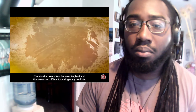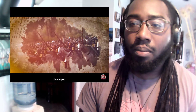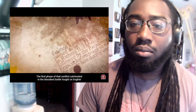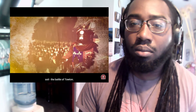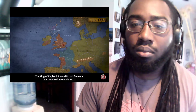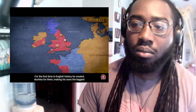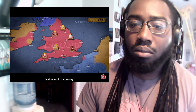France was no different, causing many conflicts in Europe. In England, the Wars of the Roses stemmed from the Hundred Years' War. The first phase of that conflict culminated in the bloodiest battle fought on English soil, the Battle of Towton. The King of England, Edward III, had five sons who survived into adulthood. For the first time in English history, he created duchies for them, making his sons the biggest landowners in the country.